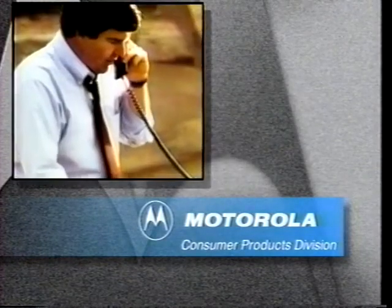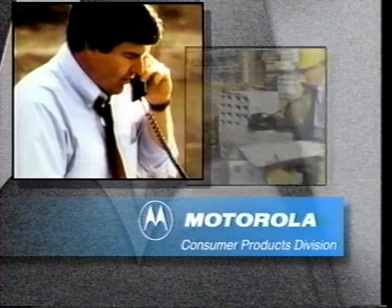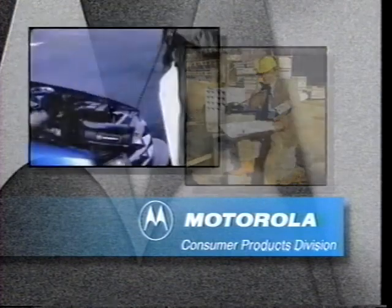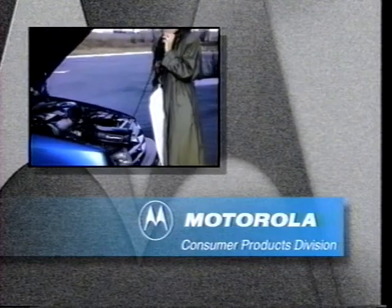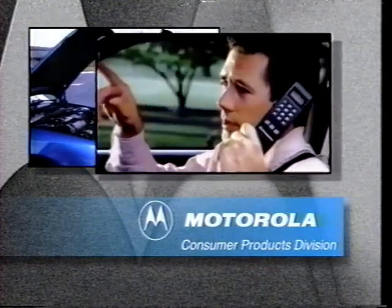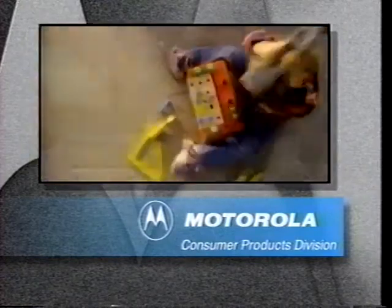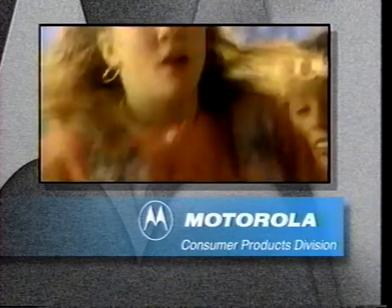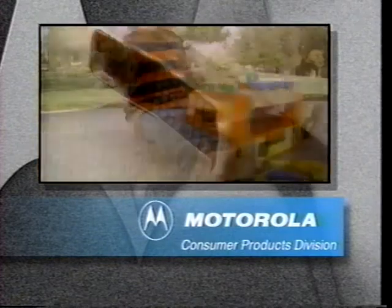Staying in touch, no matter where you are. A commitment to world-class communications design. A tradition of excellence, built on uncompromised performance and reliability. Meeting the demands of everyday use, and sometimes accidental abuse, makes Motorola your best choice in cellular communication.